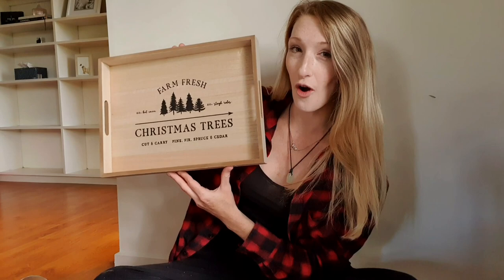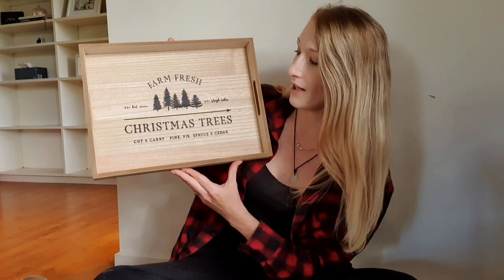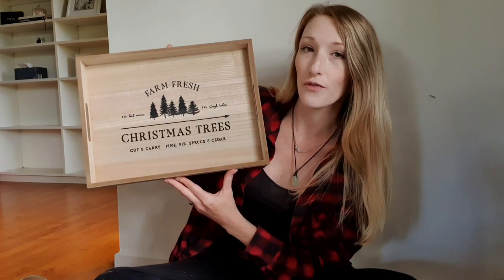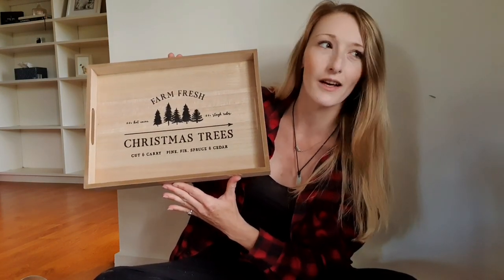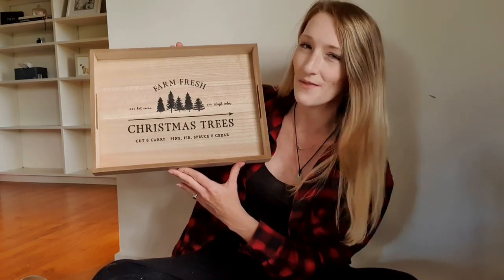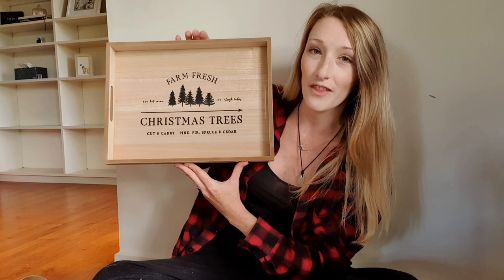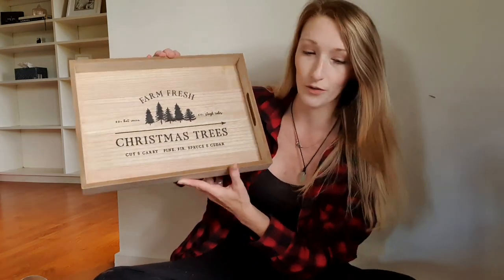We'll start with everyone's favourite, which is Kmart — at least that's my favourite. The first thing I picked up from Kmart was this, and I am in love with it. It is definitely the style I was going for this year. I enjoy a very traditional Christmas colour scheme — reds, greens, very Hallmark Christmas, very American inspired — but this farmhouse style, I just love that. Beautiful.